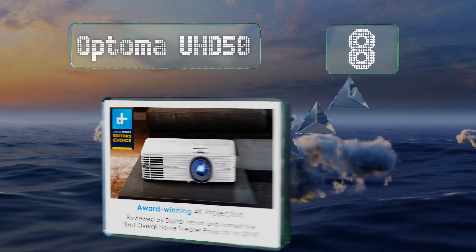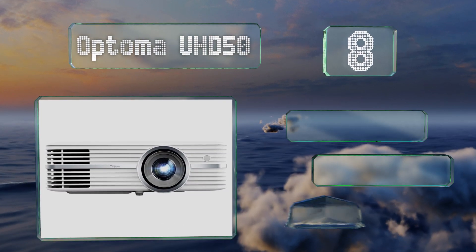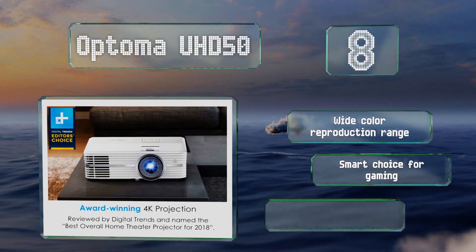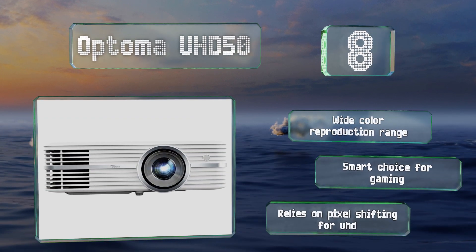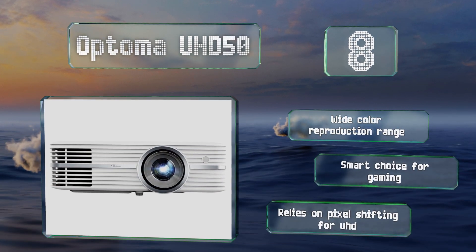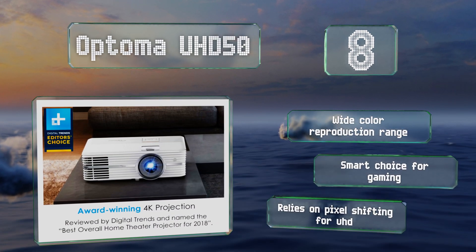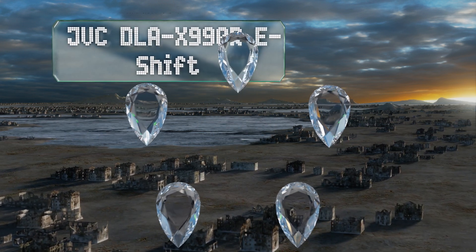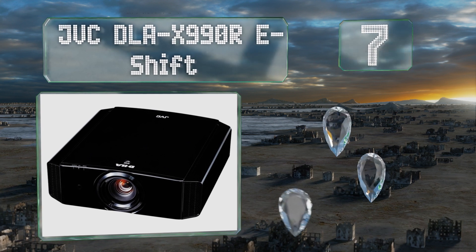At number eight, the Optoma UHD 50 uses HDR10 to produce extremely high contrast, so the blacks look extra deep, making the lighter tones pop. Its zoom and throw ratio make it easy to install and line up with your screen, whether you choose to mount it or leave it on a tabletop. It features a wide color reproduction range and is a smart choice for gaming; however, note that it relies on pixel shifting for UHD.